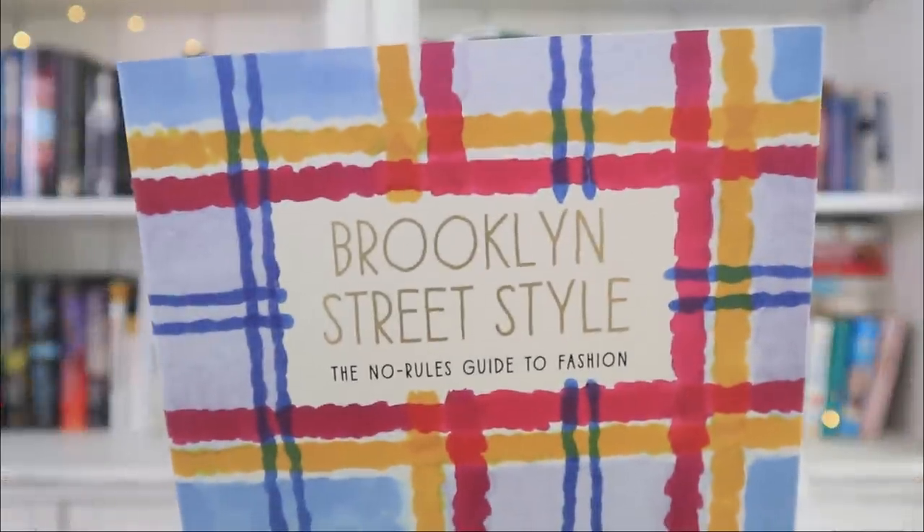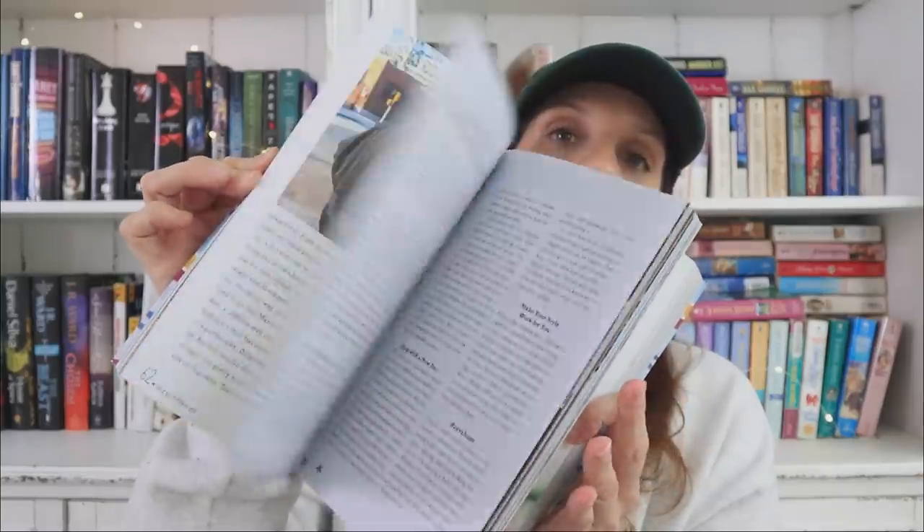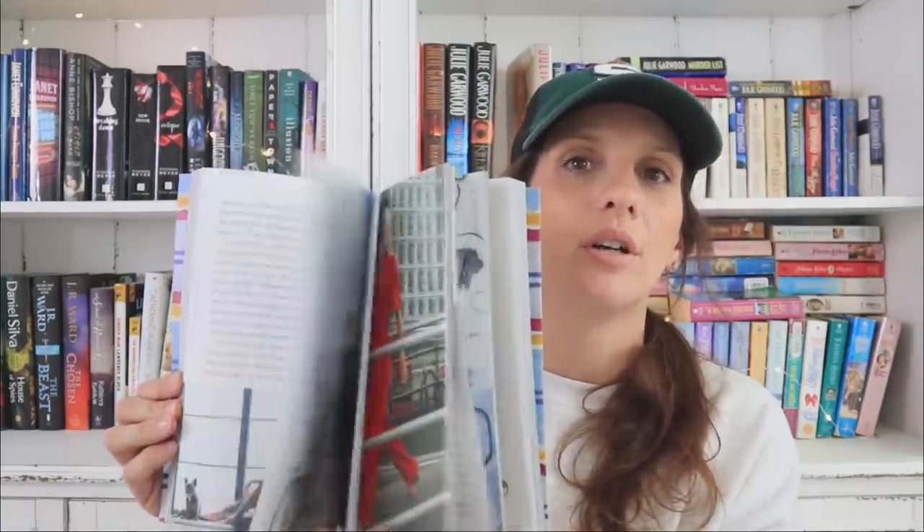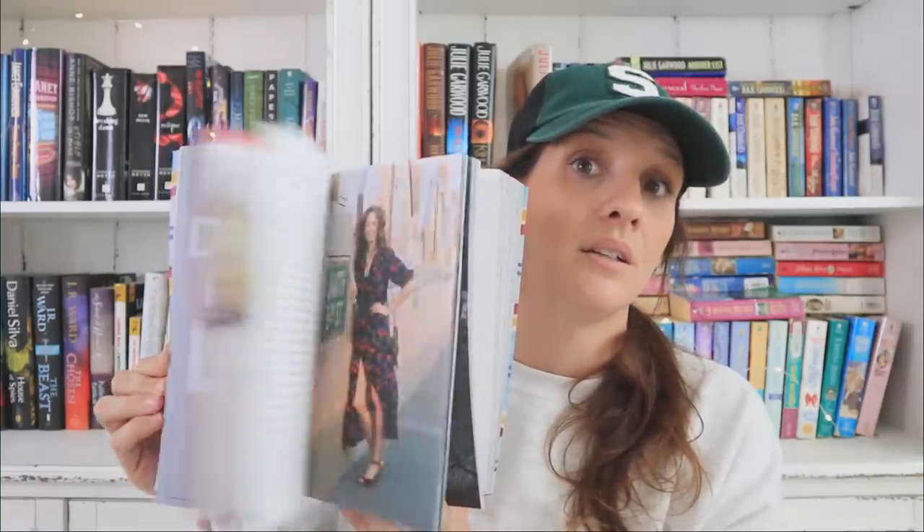The last thing is this book — it's absolutely fantastic but the cover seems random to me. At first I didn't even pick it up, but then I flipped through it and was like, wow, what a book. It says 'Brooklyn Street Style and the No Rules Guide to Fashion.' When you go through it, it's all Brooklyn street style — the kind of book that would look beautiful on a coffee table, guest bedroom nightstand, or your own bedroom nightstand. The cover doesn't make sense to me, but for a dollar the content is pretty amazing. That concludes today's haul!